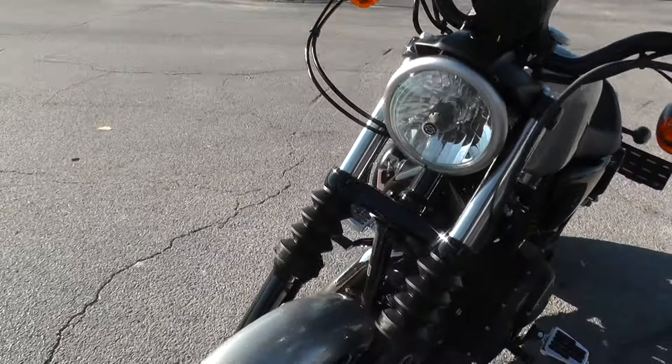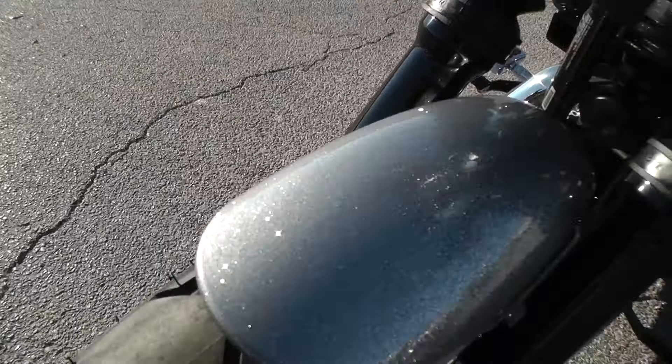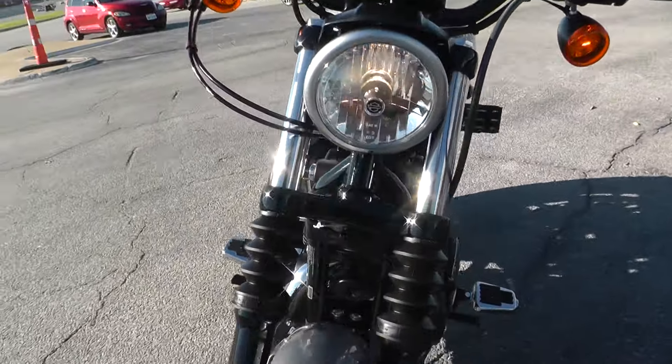It's just as close to a new one as you can get without getting it right off the showroom. We ran it through the shop and checked it out to make sure everything's in good shape. This bike qualifies for some excellent financing and extended warranties. 883cc air-cooled V-twin, 5-speed fuel-injected bike.